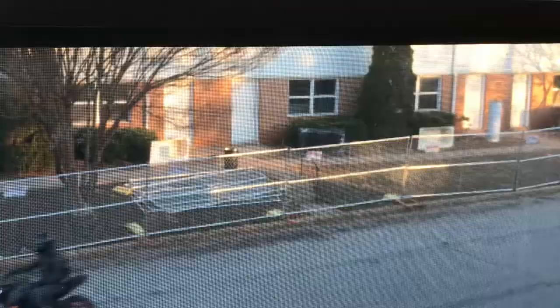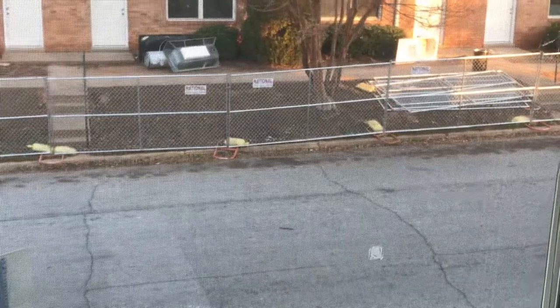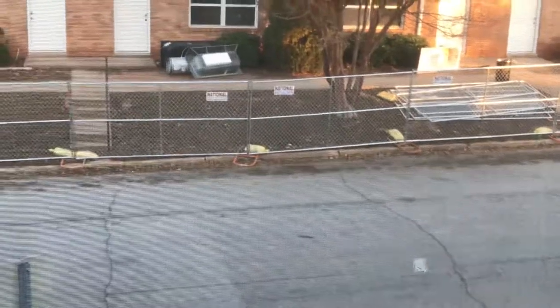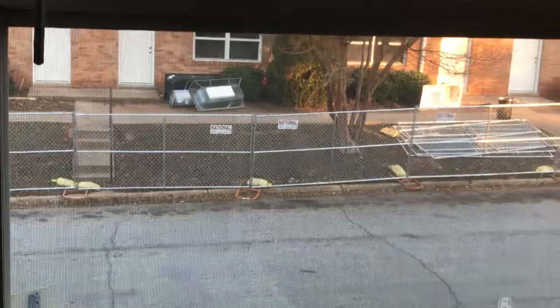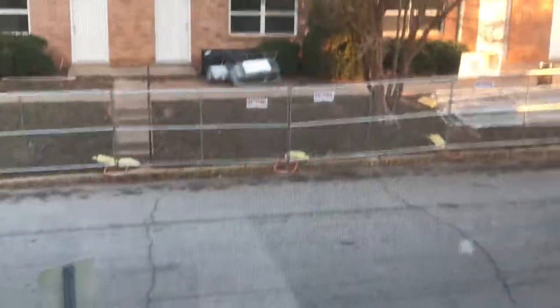I wanted to give y'all an update on what's happening in my community. I actually just saw a worker ride by, so I guess they are going to work today. I'll try to come back and catch more footage later, maybe get some footage of the construction crew actually out working. Talk to you guys later.